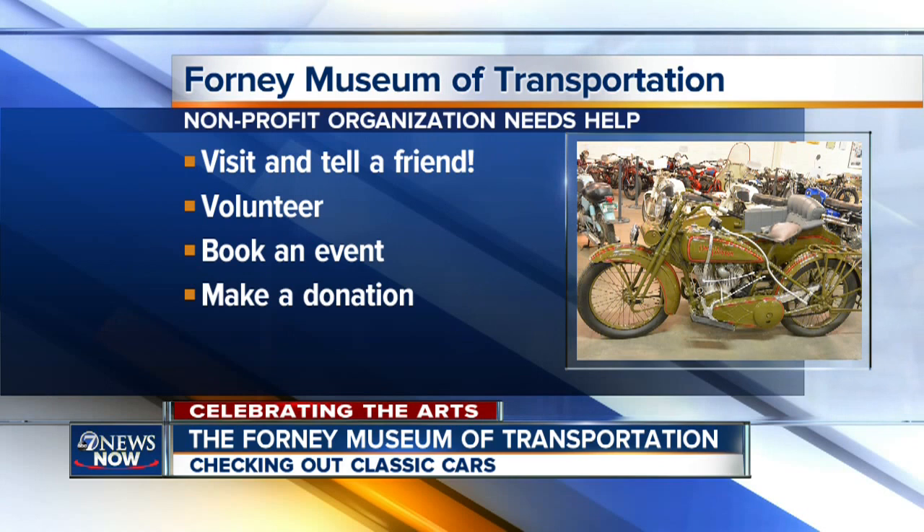You can help by visiting, just enjoying it, having a great time, and then telling a friend. You can volunteer — there are opportunities from actually restoring vehicles to helping with marketing. Book an event there: they have an area they clear out, you can have your wedding reception or a meeting there. Or just make a donation.